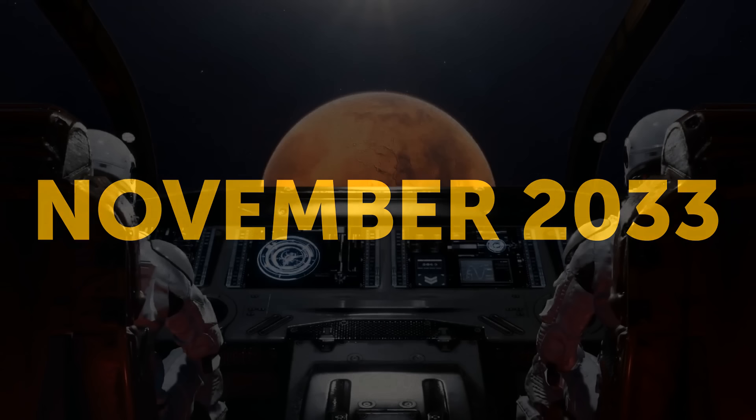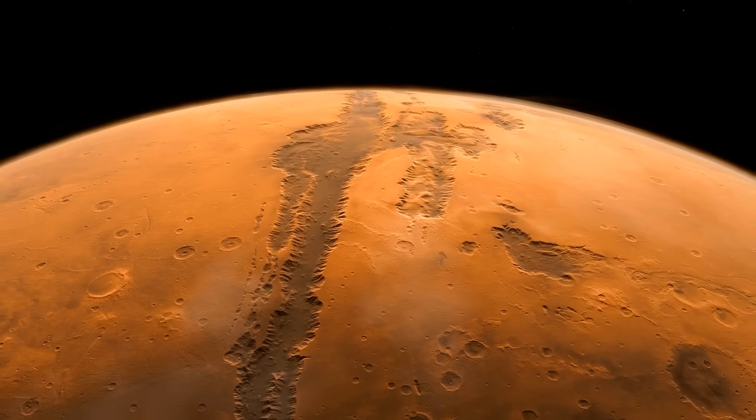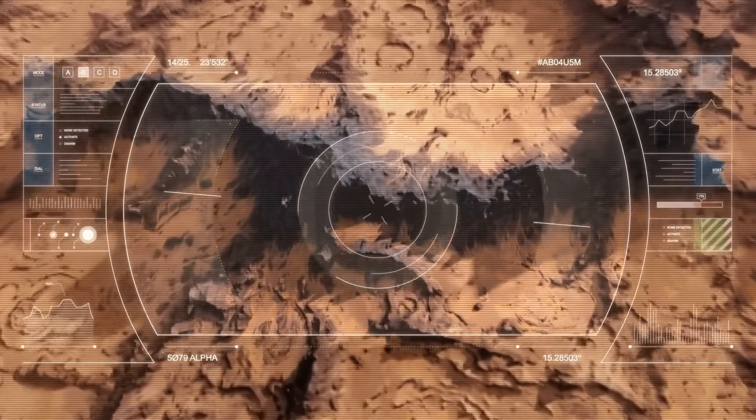November 2033: the crew reaches the red planet. Once they're in Mars orbit, they'll spend about 30 days exploring and doing awesome space stuff. Mars will be our playground.